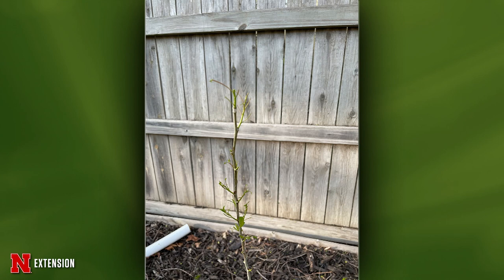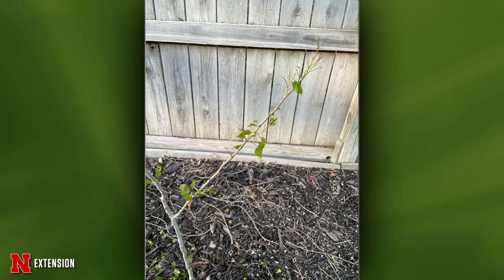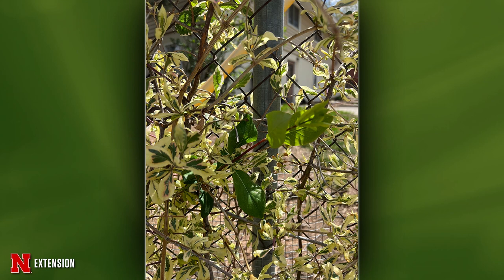A quaking aspen started from seed three years ago had nearly all its leaves removed by a child — it'll come back from it, you'll be fine. A Lincoln viewer has a honeysuckle vine growing for three years that was variegated but now has a non-variegated shoot. Just follow that back and prune it out — you'll have to keep doing that, as they'll want to revert.